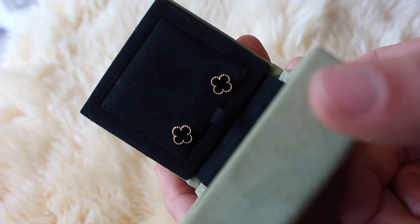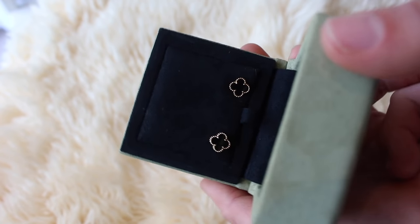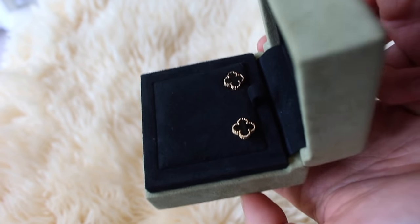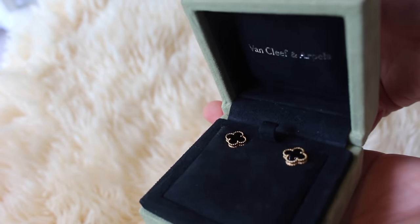First of all, these are the Van Cleef & Arpels Sweet Alhambra earrings. I went for the onyx stones because I really like the contrast between the black color and the yellow gold. Even though I have very dark hair, these earrings still stand out in a very classy way. I really like the Van Cleef vintage Alhambra earrings too, but they are quite dressy, whereas the Sweet Alhambras are a lot more wearable and versatile.